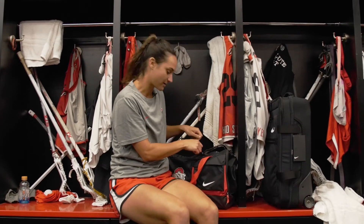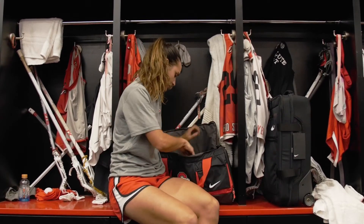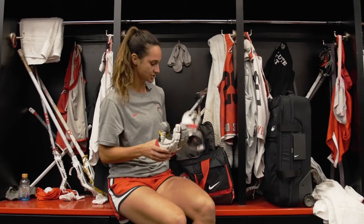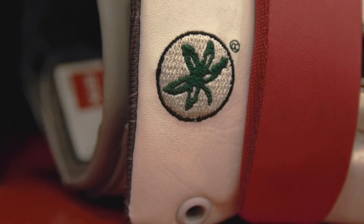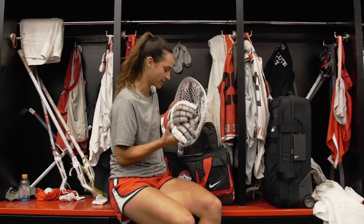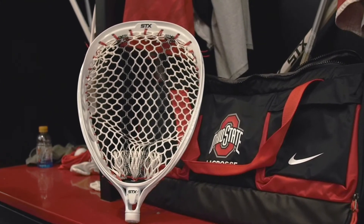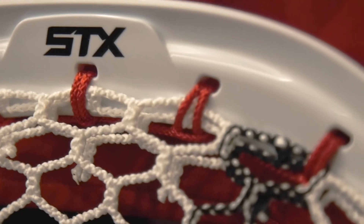So that's the field equipment, but we have another person on the field that's really important — she's got our goalie. Our goalies like to use men's field gloves, and it does a great job with the grip. I haven't played goalie before, but I've had great feedback from our players.